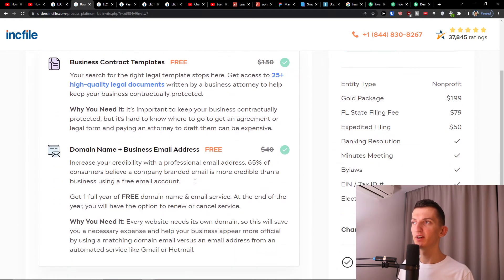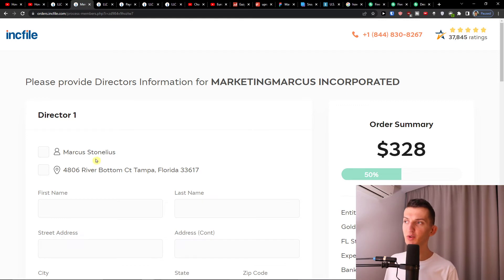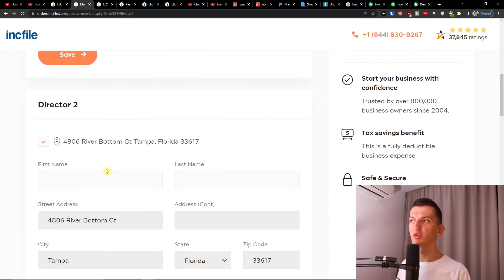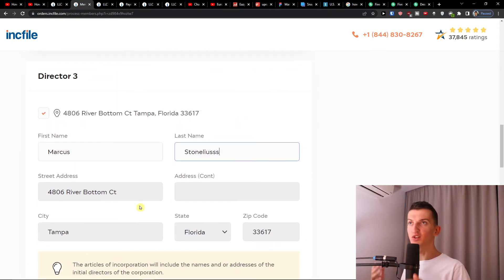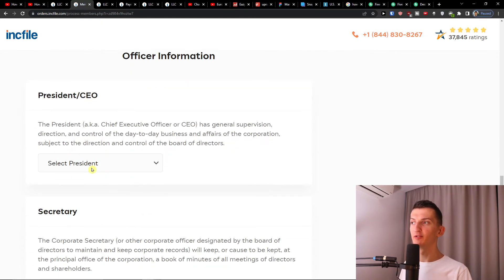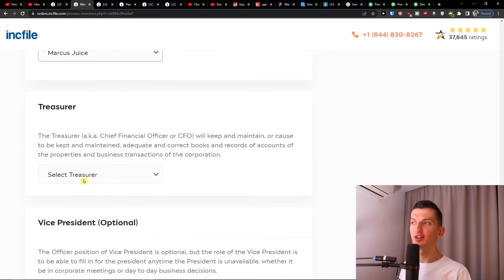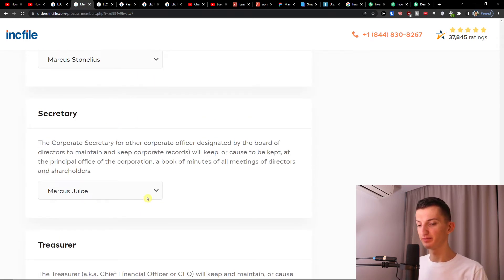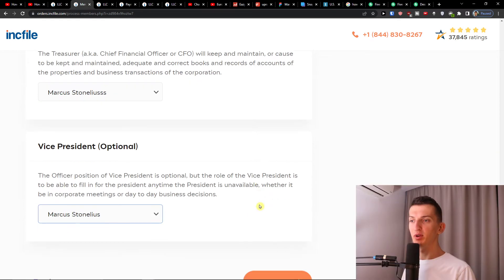You'll then see the premium service package where you have options to upgrade — you can do so or skip it. Next, add all the directors for your nonprofit. Then fill in the officer information: select President, Secretary, and Treasurer and add the relevant people. Vice President is optional. You can read about each position listed on screen. When done, press Next.